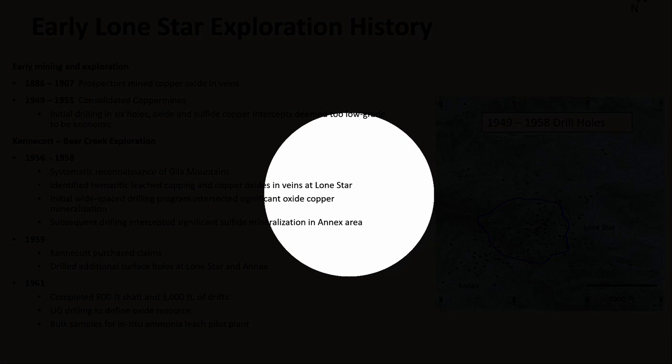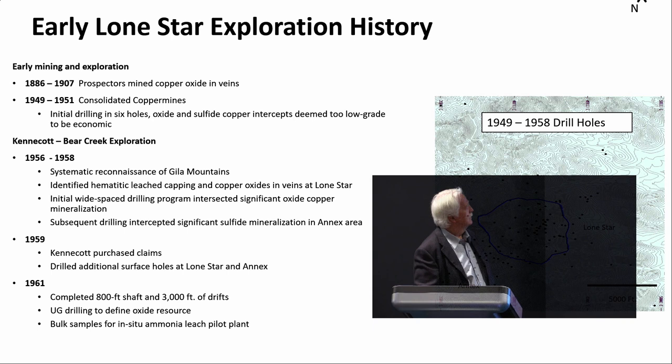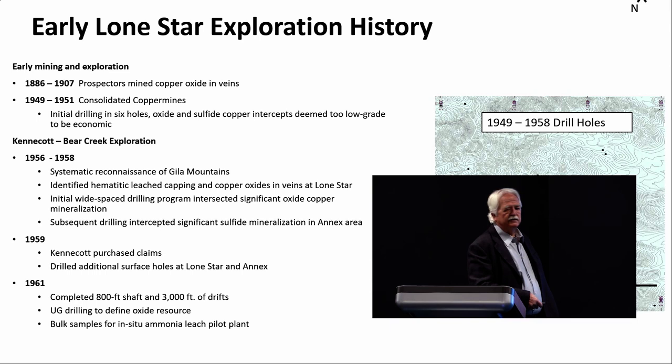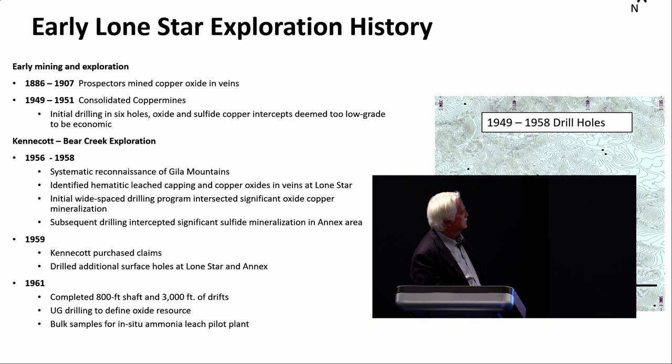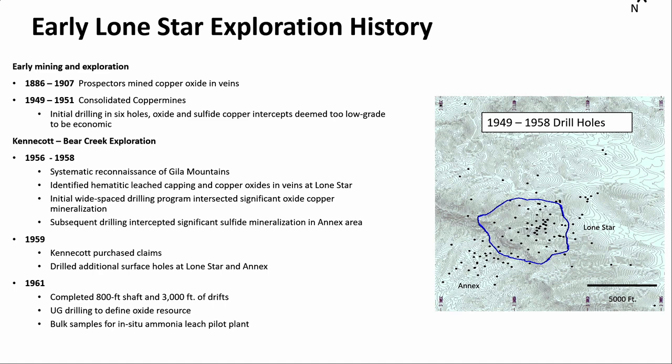This is a map of Lone Star — it was pitted at some point — and the annex area I'll be talking about is situated to the southwest. Kennecott did some drilling programs, including some that intersected chalcopyrite, but they didn't go very deep into those. Subsequent work led them to chase targets to the southwest and drill some pretty interesting intercepts in the annex area. Included with that was completion of an 800-foot shaft and 3,000 feet of drifts to get underground in the oxide part of the deposit for more drilling and bulk sampling.